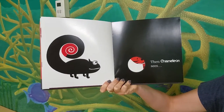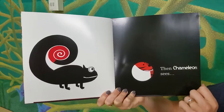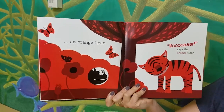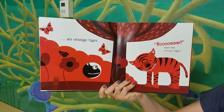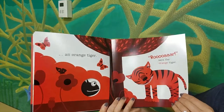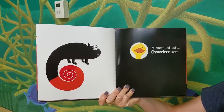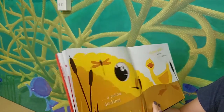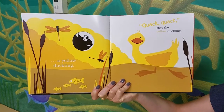Then Chameleon sees... Who's that? An orange tiger. Roar, says the orange tiger. A moment later, Chameleon sees... Who's that? A yellow duckling. Quack, quack, says the yellow duckling.